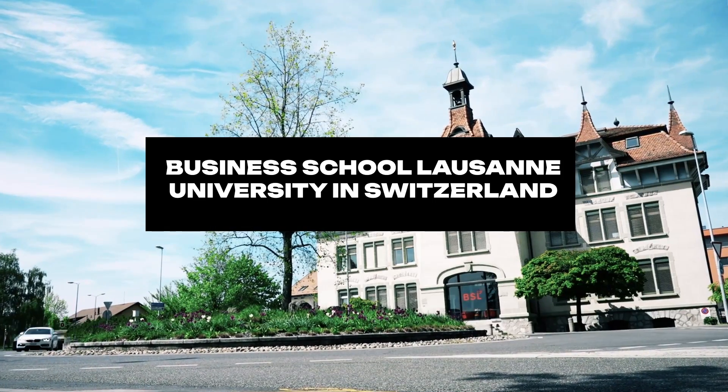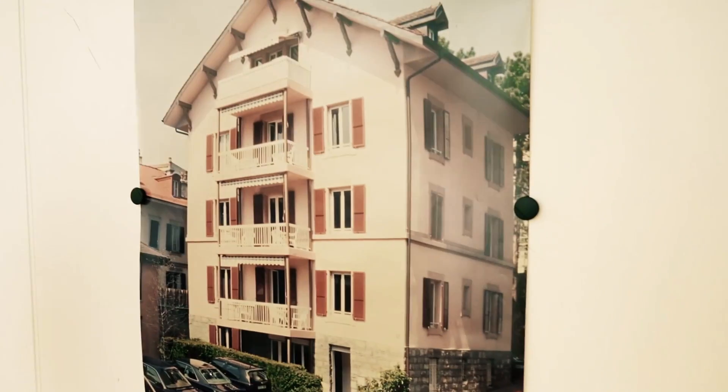I wanted to move fast into the world of studies, so I chose the accelerated program. This was the building that BSL was all about, and believe it or not it looks like a house, because it really was a house.